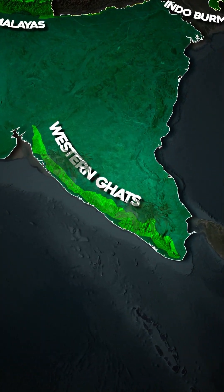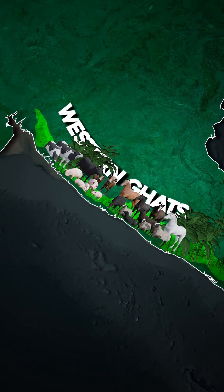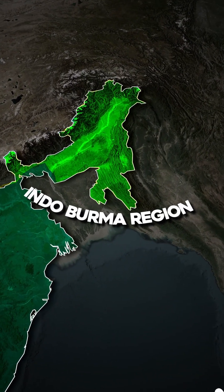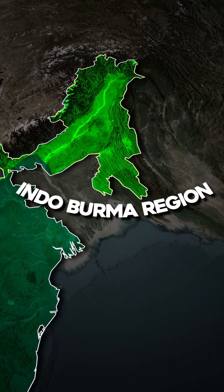Western Ghats, known for rich flora and fauna, is also a UNESCO World Heritage Site. Second, the Himalayas, famous for medicinal plants and endangered animals like the Snow Leopard. Third is the Indo-Burma region, noted for rare species and dense forests, largely in Northeast India.